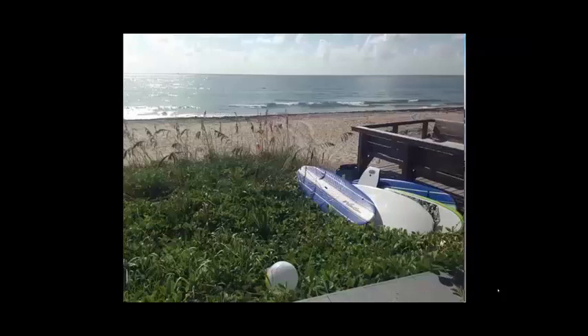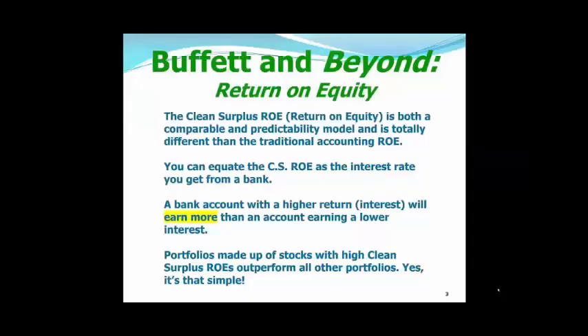Remember, folks, if you want to live on the beach like Jimmy Buffett, you've got to learn how to invest like Warren Buffett. Now, the clean surplus return on equity is both a comparable and a predictability model, and is totally different than the traditional accounting return on equity. So don't get them mixed up.